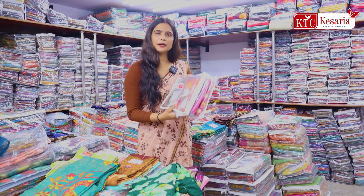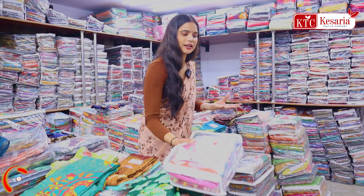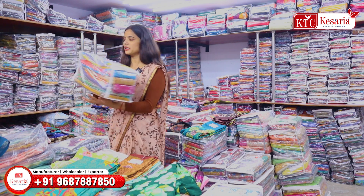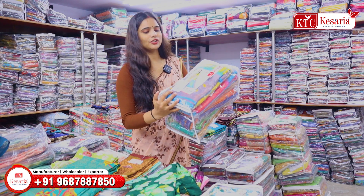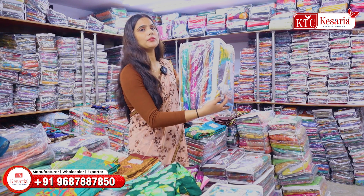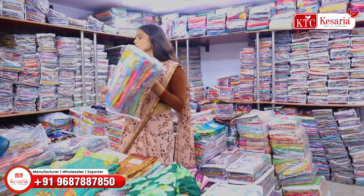There are 4 pieces, 8 pieces, and 12 pieces available, in which you will find different colors and designs. You can see this catalog - this is 8 pieces, and here you will find different colors.